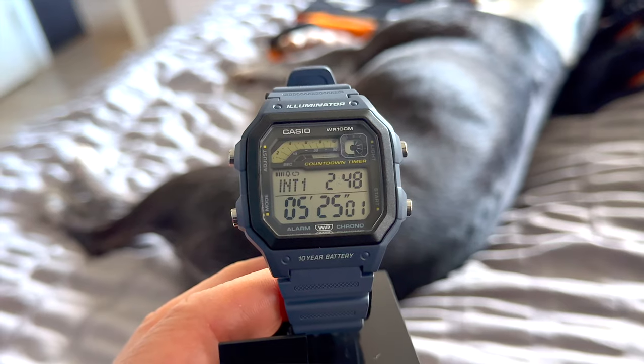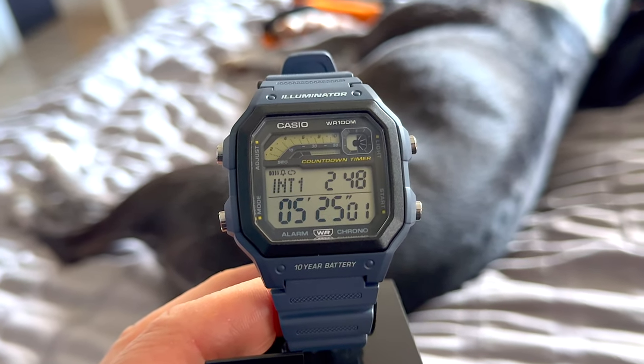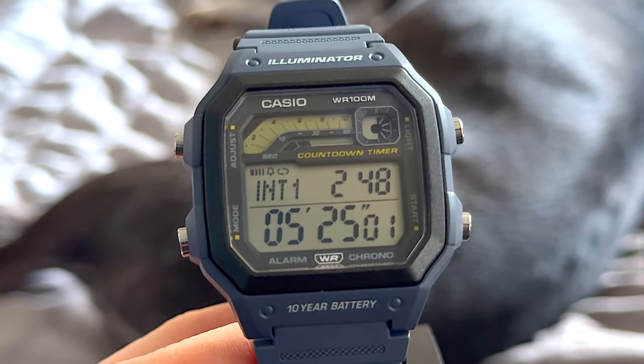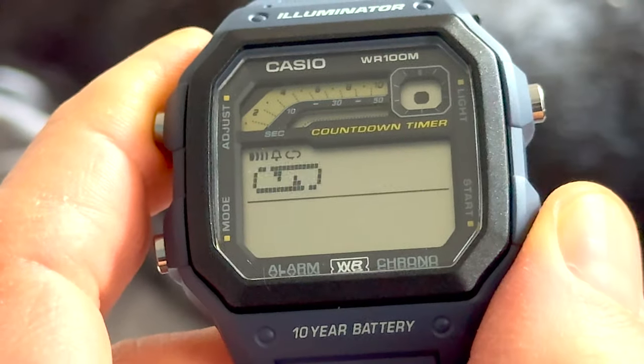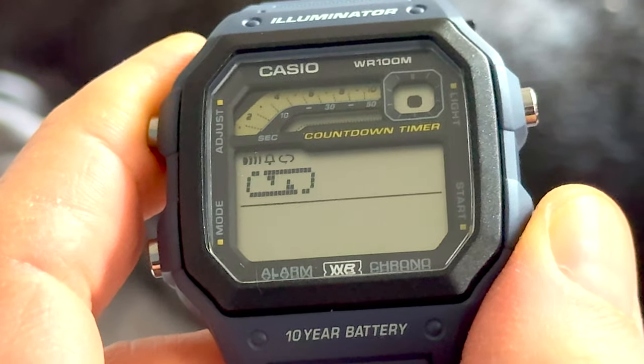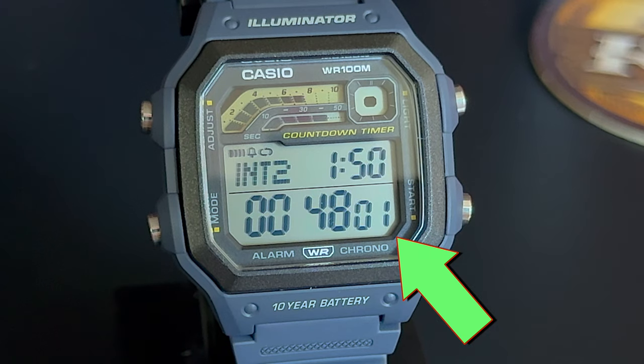When you press the bottom left button one more time, you go to a completely different timer mode. They call this the countdown timer mode, but I call it the interval timer mode. You can set your own time — not use a preset — in five-second intervals up to 59 minutes and 55 seconds. You can set auto-repeat for your custom timer as well, and it also has that little counter that gives you the number of times it has auto-repeated, up to 100.